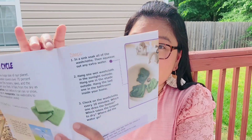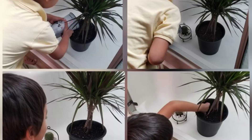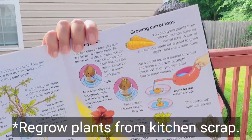We did the towel experiment and we made pinwheels. We also used this book to study about plants — we did an experiment where you put color on celery, which was really cool. And then we learned how to regrow plants.